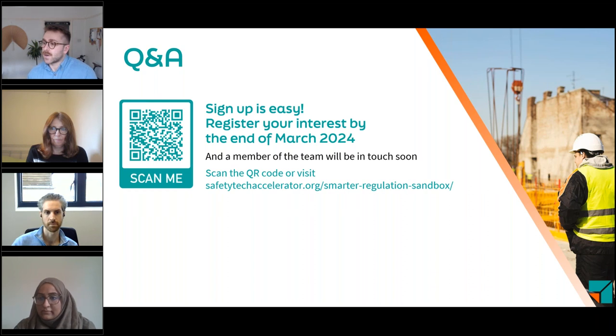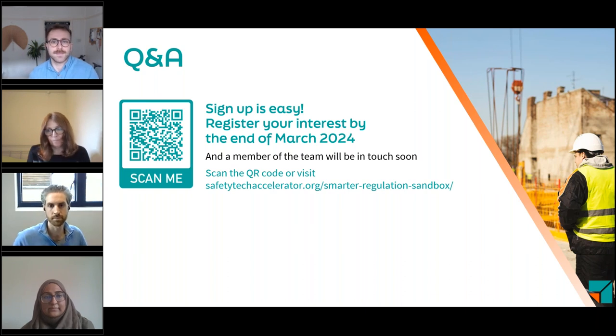How can a contractor be involved? Contractors can come in as a clear problem owner and say they have a system, process, or problem in their business they think this could solve. You could come in without a tech company and say you have a problem you want solved, or come in with a tech company as a group. For tech companies applying on their own, we'll be looking for construction mentors who are representative customers for them. Even if you don't have a great idea, you can flag to us that you're interested in being a mentor.